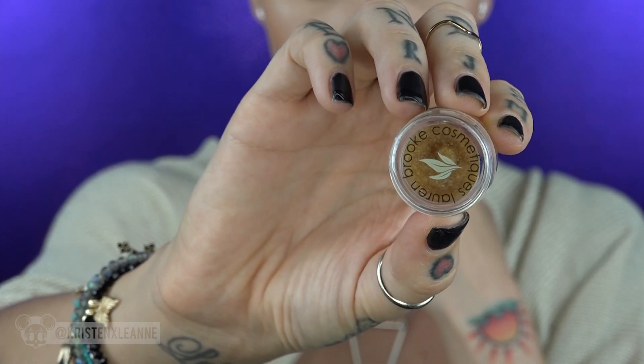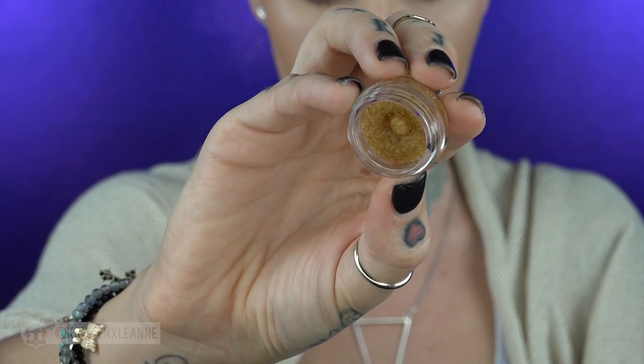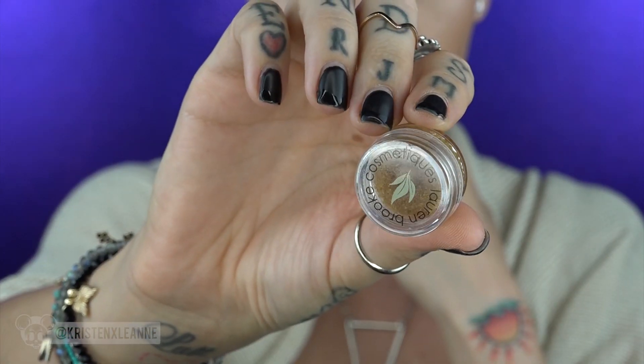Last but not least, in a little container is an organic sweet chai lip scrub by Lauren Brooke Cosmetics. This is awesome because I was just saying the other day how I needed some lip scrub — I get a lot of dead skin on my lips. I'm gonna smell this too because I like to smell stuff. It smells like Christmas in a jar, and I love Christmas, so this is great!